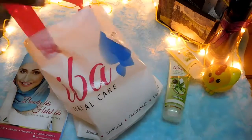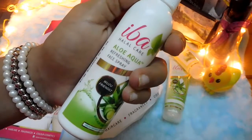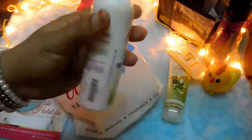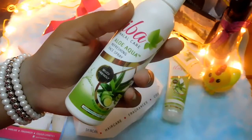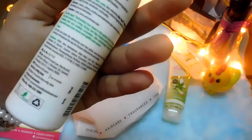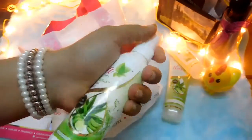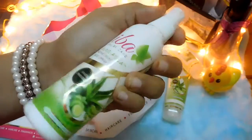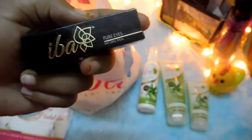The next product is also from the Aloe Aqua range — the Iba Halal Care Aloe Aqua Refreshing Face Spray. It is a 100 ml product priced at around 99 rupees. It also claims to have aloe vera and cucumber and to be a refreshing face spray. I'm very excited to try this because it's the most affordable face spray I've come across.